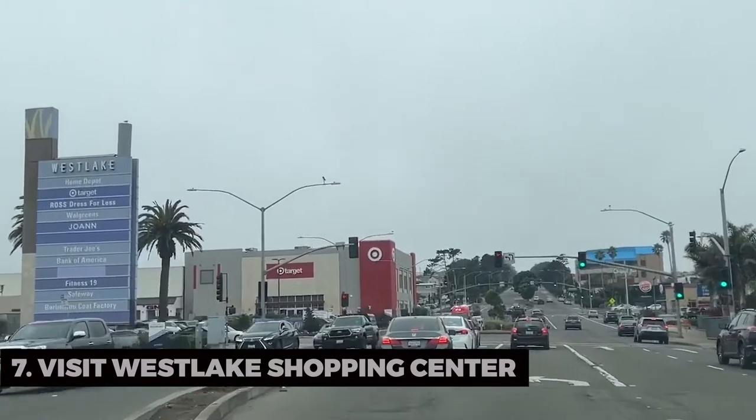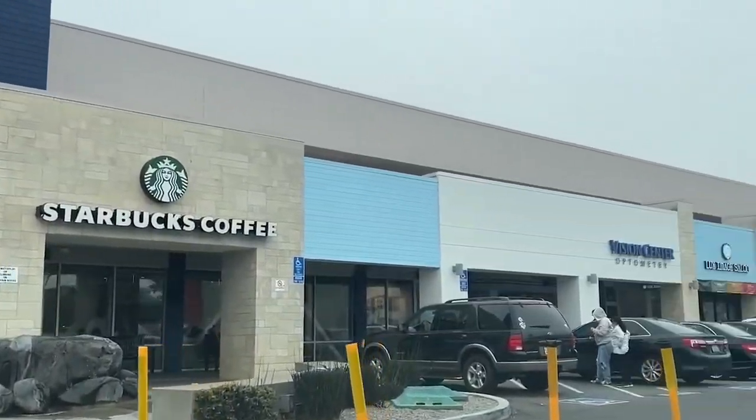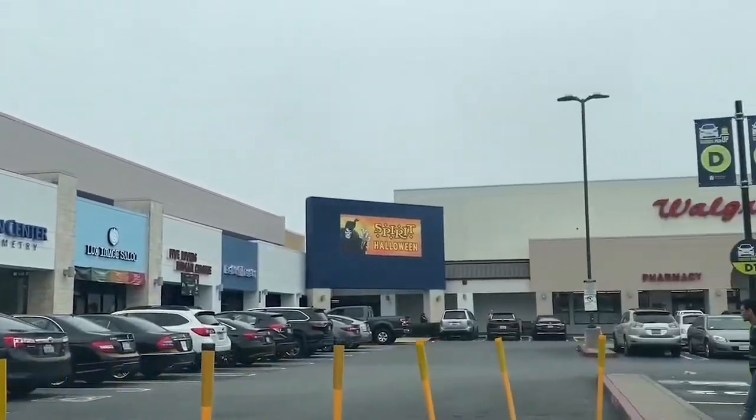Visit Westlake Shopping Center. Shop to your heart's content at Westlake Shopping Center. This retail hub boasts a diverse range of stores, making it a shopper's paradise.